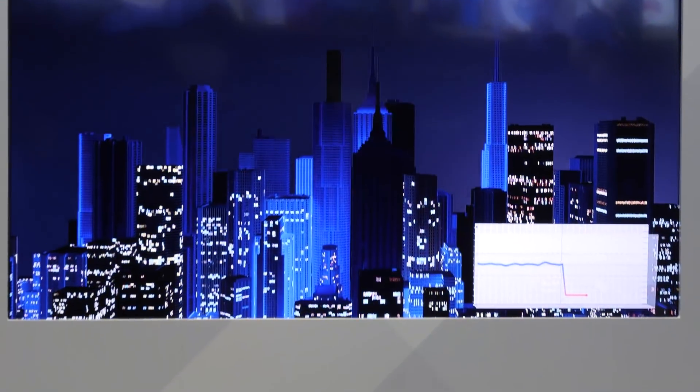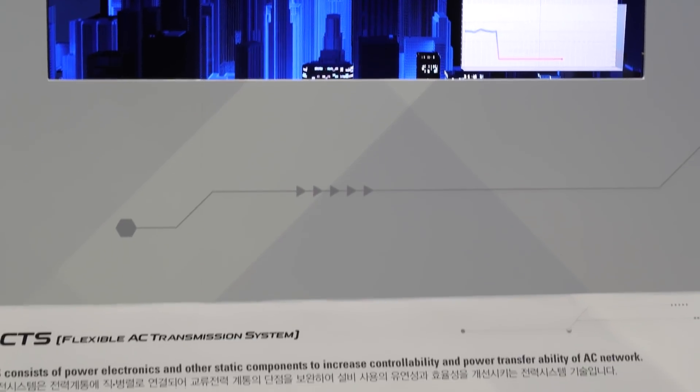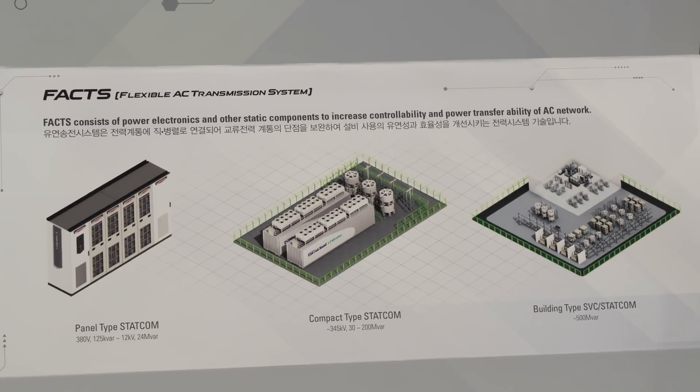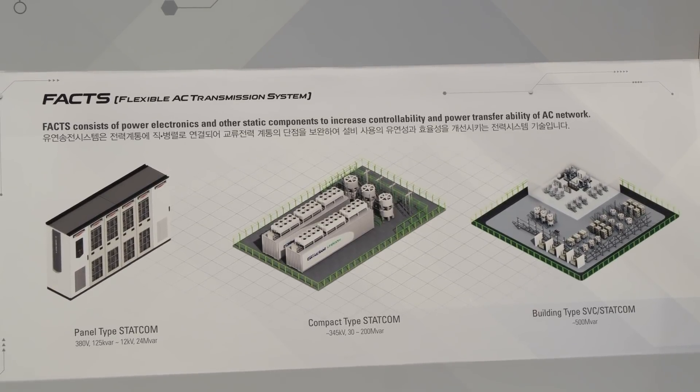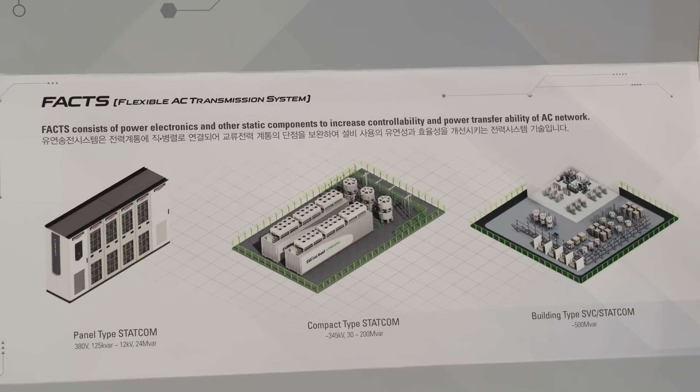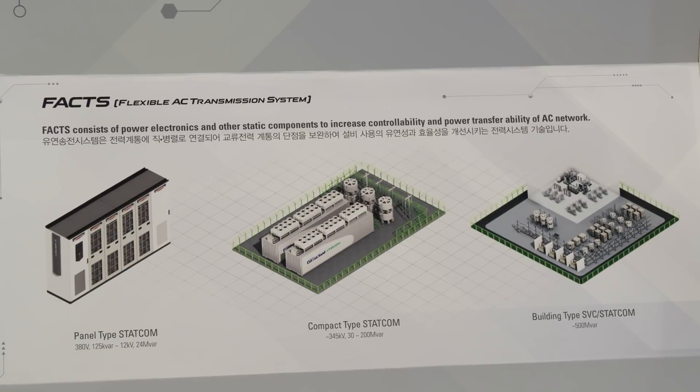LS Electric's know-how and technology provide customized ESG management solutions through eco-friendly products, reliable safety diagnosis services, generation of renewable energy, and solutions designed to improve energy efficiency.